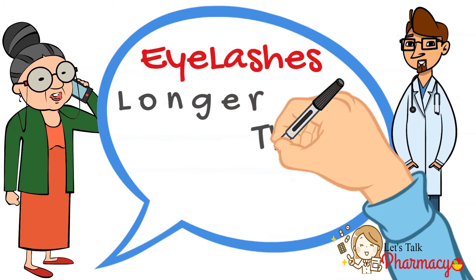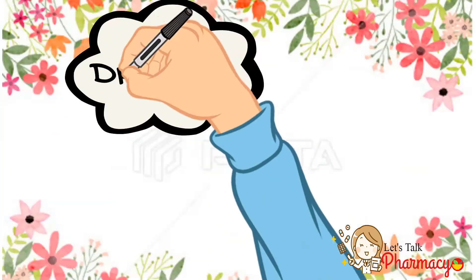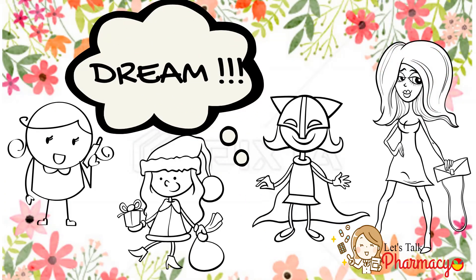They said that their eyelashes became longer, thicker, darker, and more dense — which is actually the dream of every girl in the world: long, dark, dense eyelashes.